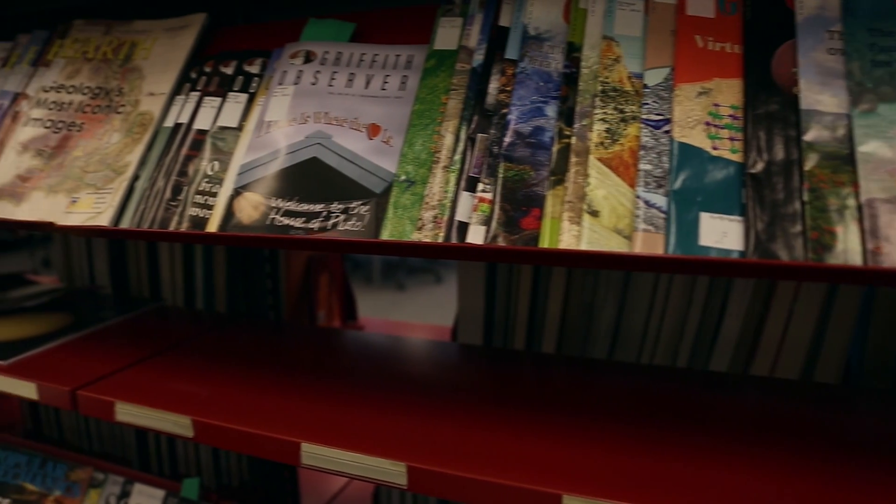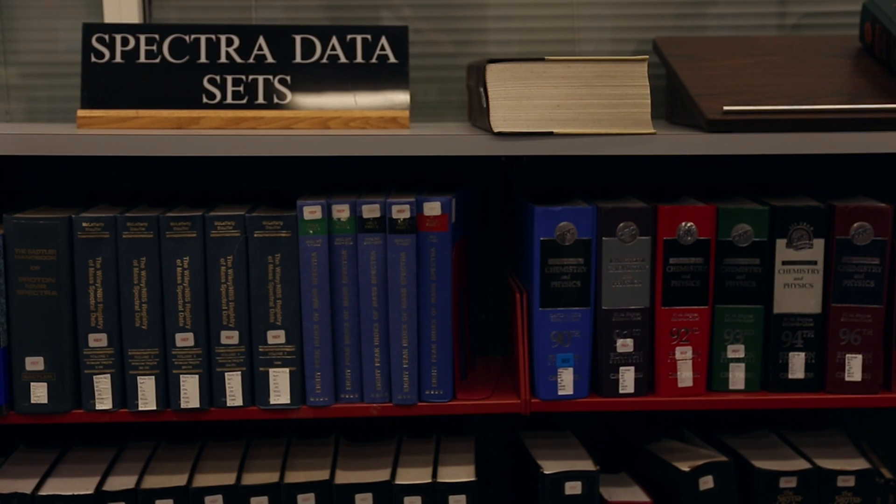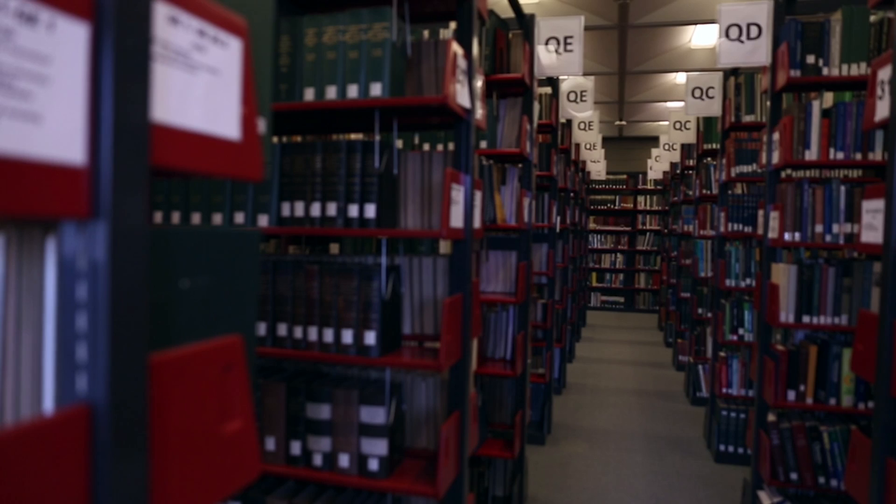I spent so much time in the library finding a lot of articles, a lot of journals, books describing parts of cell growth and being able to translate that into a mathematics model.